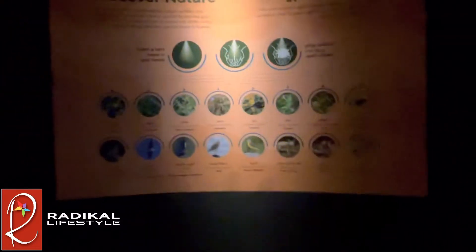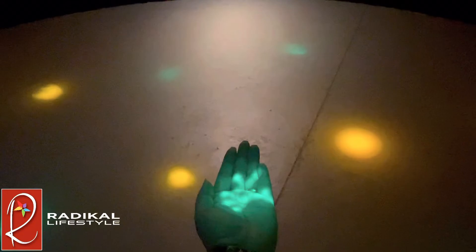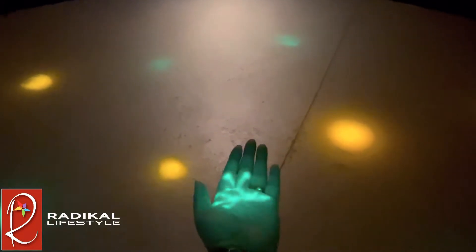Here is a special light room. Each of these green and yellow lights are actually images of animals and species on this wall. In order to see these images, you need to place your hand under the lights and then it focuses into the animal.